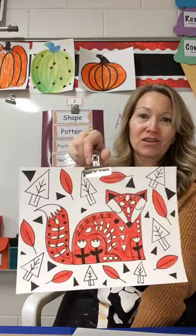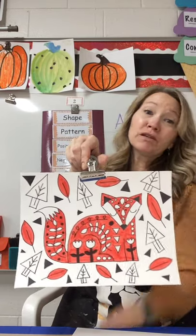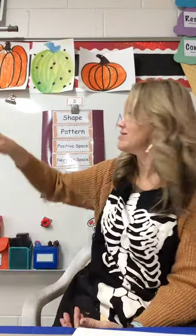Here is our project: a cute little folk art red fox. You're going to be able to choose one color — any color you want. You can see where I have black and white, and then I chose red as my color. But you can choose blue, purple, or orange — that's your creative choice today.